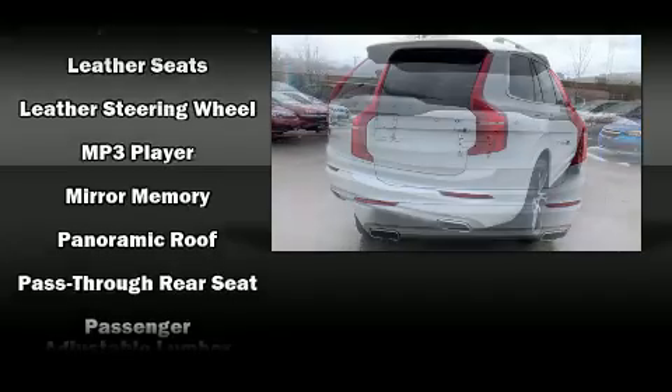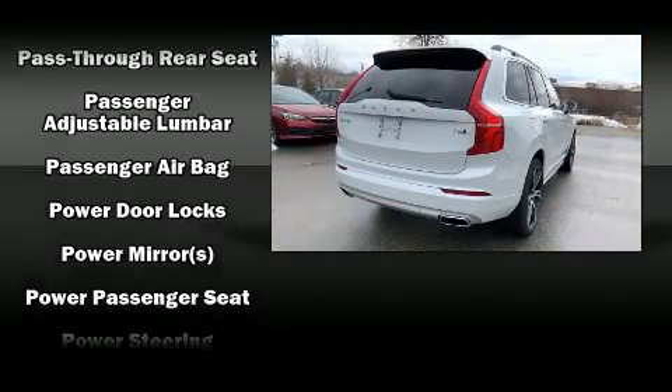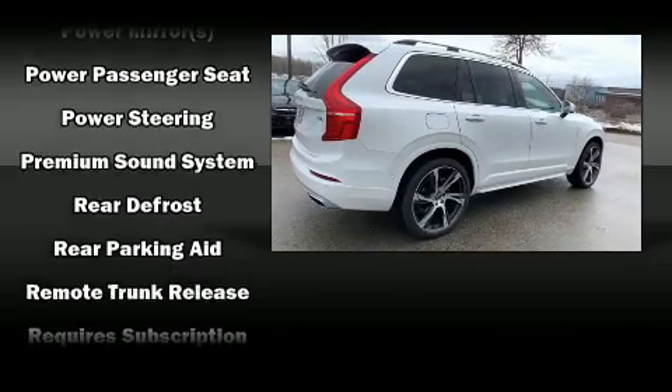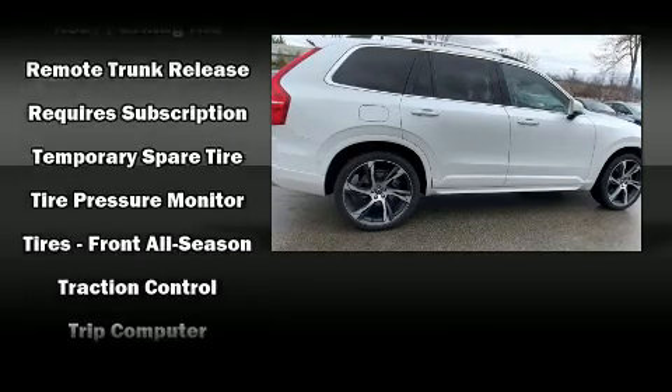Volvo ensures the safety and security of its passengers with equipment such as head curtain airbags, traction control, anti-whiplash front head restraint, an emergency communication system and four-wheel disc brakes with ABS.